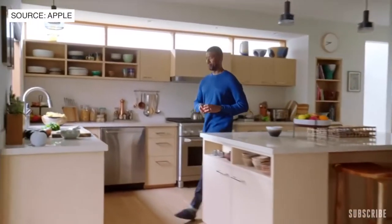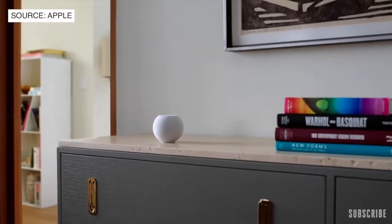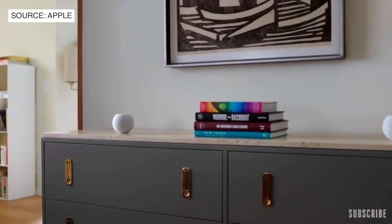Multiple HomePod Mini speakers can play perfectly in sync across your entire house. When you place two in the same room, they'll intelligently become a stereo pair. Using the U1 Ultra Wideband chip, which we introduced in iPhone last year, HomePod Mini can understand with high precision when your iPhone is nearby.